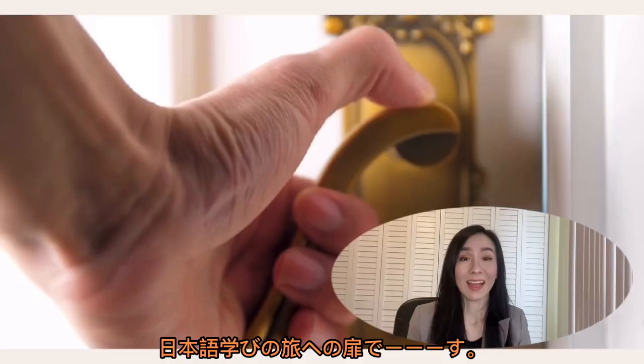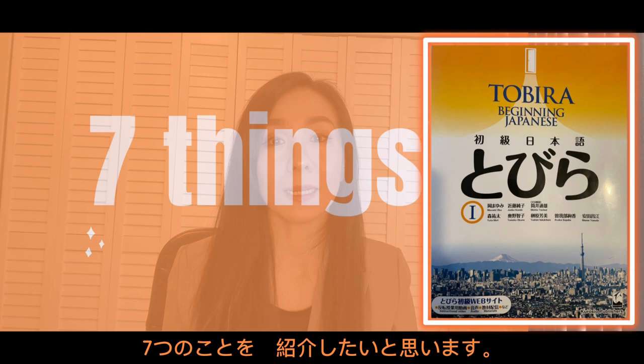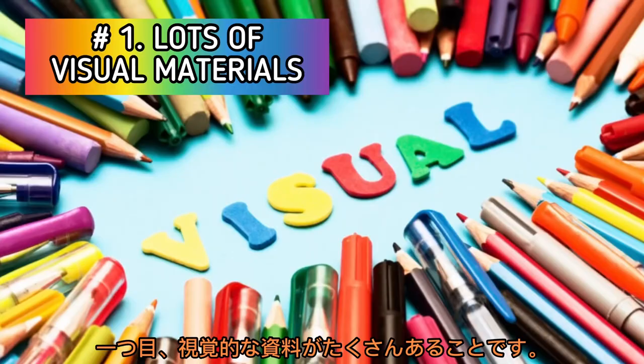By the way, Tobira means 'the door,' so that's why there's a door on the cover — a door to the Japanese learning journey. Today I'll share seven things about this Tobira Beginning Japanese so that you'll know what this book is like before buying it. Or you might find something new if you already have one, so please stick around.